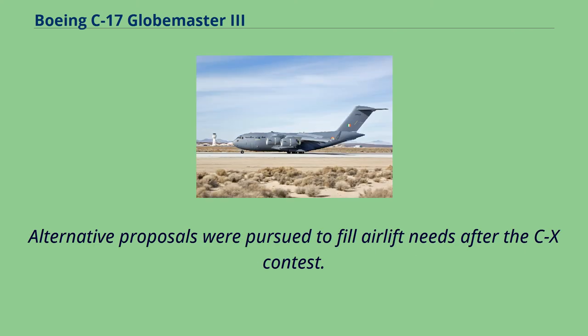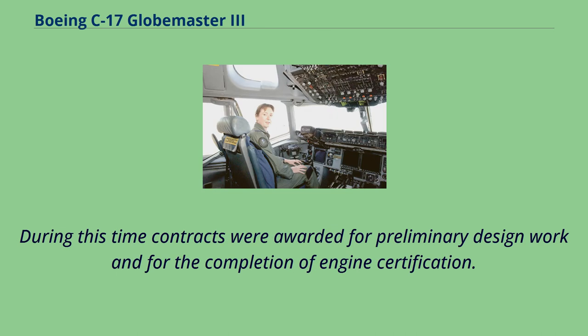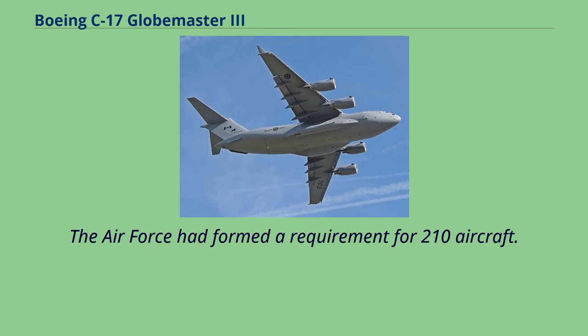Alternative proposals were pursued to fill airlift needs after the C-X contest, including lengthening of C-141s to C-141Bs, ordering more C-5s, continued purchases of KC-10s, and expansion of the Civil Reserve Air Fleet. Limited budgets reduced program funding, requiring a delay of four years. During this time, contracts were awarded for preliminary design work and for the completion of engine certification. In December 1985, a full-scale development contract was awarded under program manager Bob Klepper. At this time, first flight was planned for 1990, and the Air Force had formed a requirement for 210 aircraft.